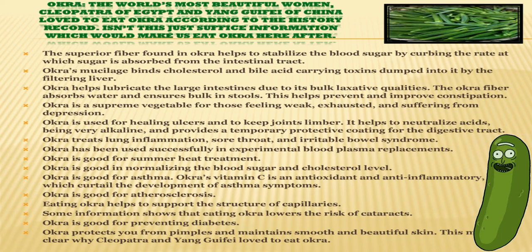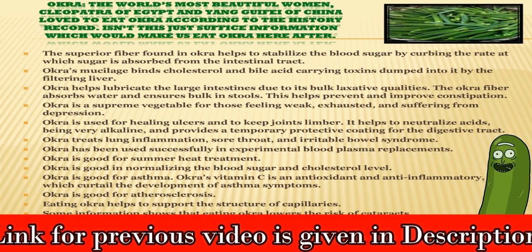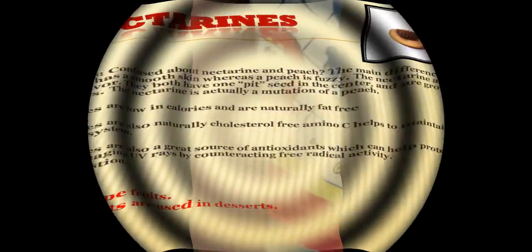Okra is used for healing ulcers and keeping joints limber. It helps neutralize acids, being very alkaline, and provides a temporary protective coating for the digestive tract. Okra is good for atherosclerosis, and eating okra helps support the structure of capillaries. Okra also lowers the risk of cataracts and is a good source for preventing diabetes. Okra treats lung inflammation, sore throat and irritable bowel syndrome.